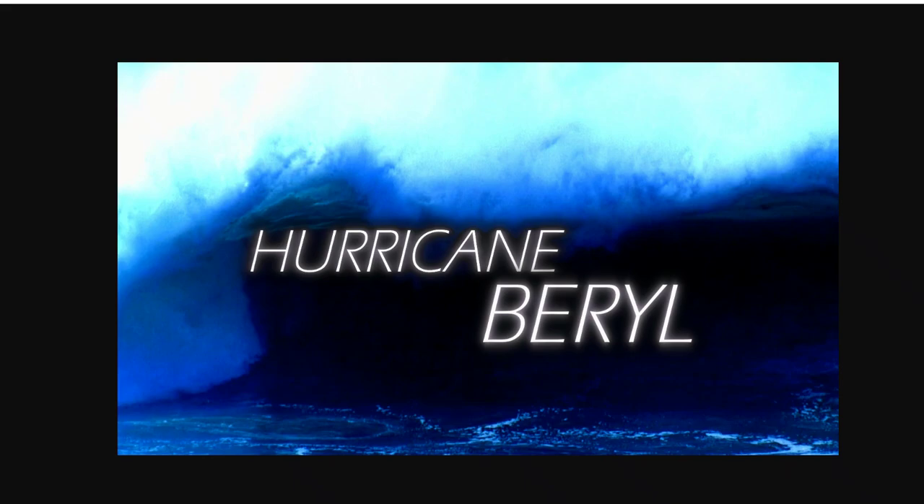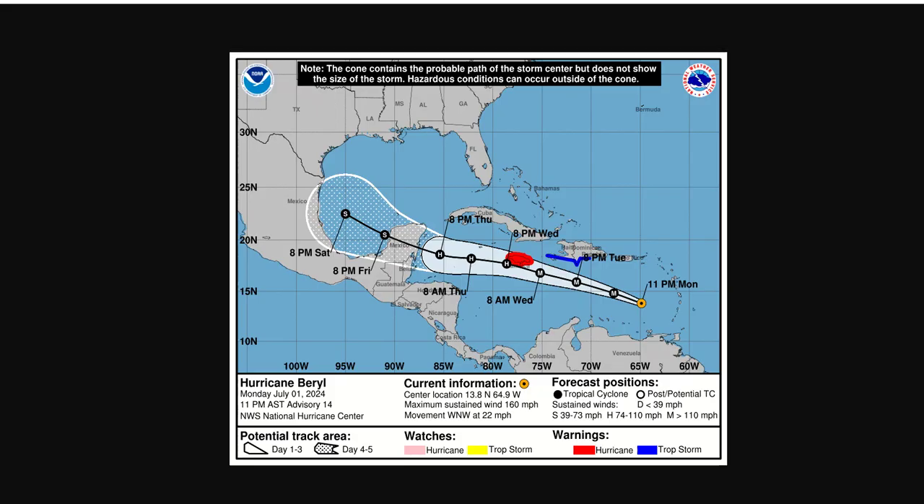Hurricane Beryl has strengthened into a rare Category 5 hurricane — the earliest Category 5 hurricane on record in the Atlantic Basin. I'm Mike Naysa with the latest on this very powerful hurricane that has left a path of ruin in the southern Windward Islands near Grenada, St. Vincent, and the island of Karaku, where the eye went over as a strengthening Category 4 earlier on Monday, July 1st.